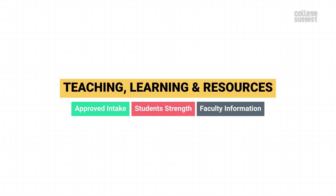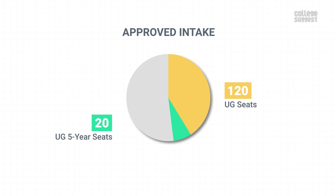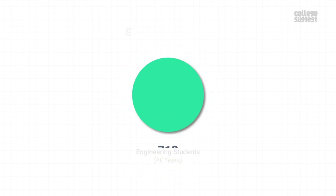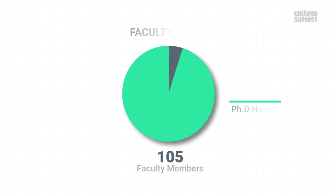Teaching, Learning and Resources. Here we will take a look at IIST's approved intake, student strength, faculty information, and financial utilizations. IIST has an approved intake of 120 students for the 4-year UG program, 20 for the 5-year UG program, and 150 for the 2-year PG program. The institution has 713 students in total.